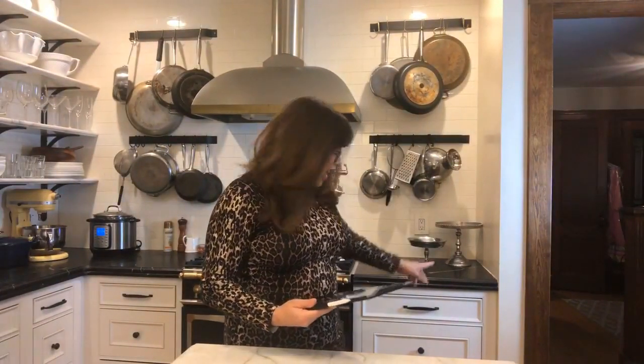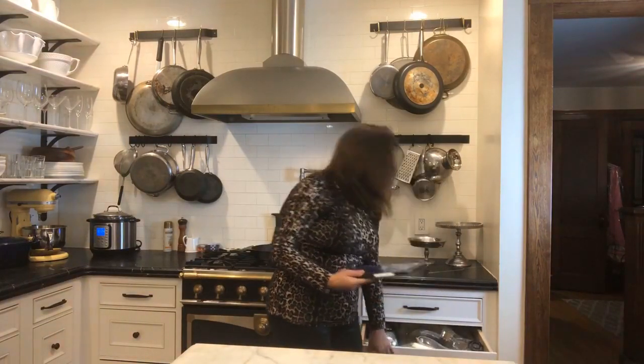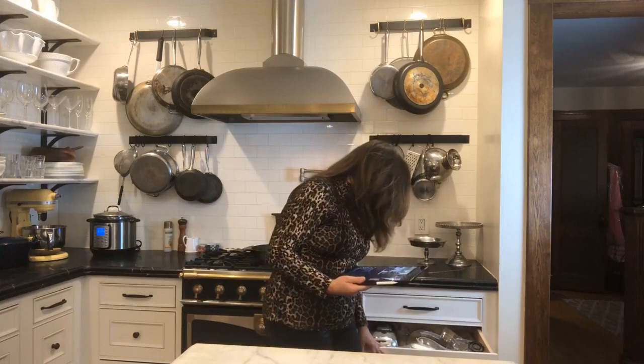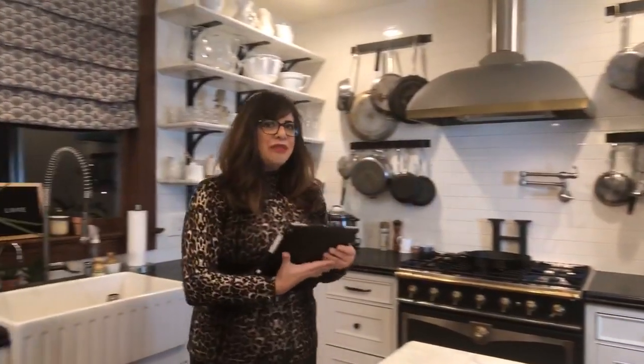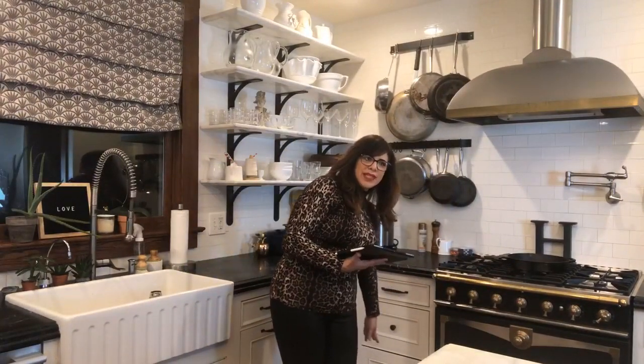I have a junk drawer — everybody has a junk drawer. This one is my Cuisinart, the juicer, and the back down there are some lids and things. Over here are all of my cooking utensils, mixing bowls, and baking dishes and casseroles and things like that. So that's that wall.